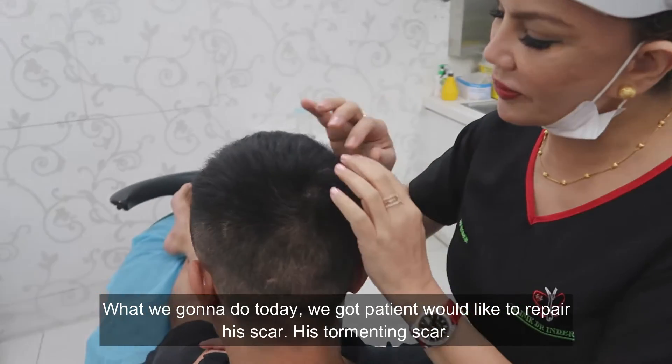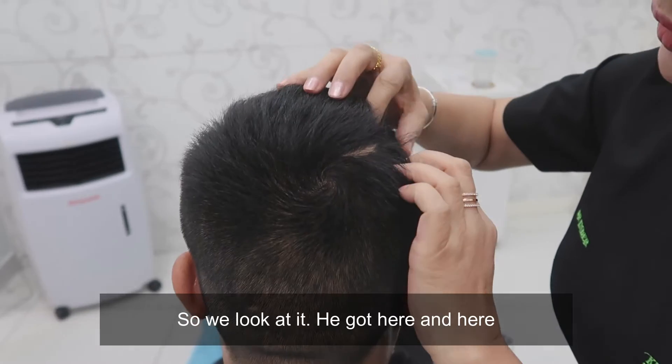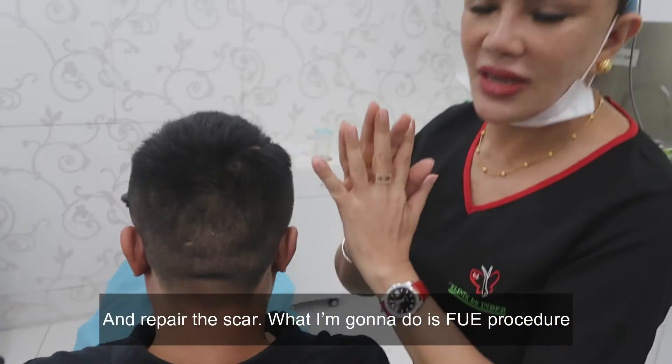So what we're going to do today — we've got a patient who would like to repair his traumatic scar. If you look at this, it's got here and here. This is where he wants to camouflage and repair the scar.